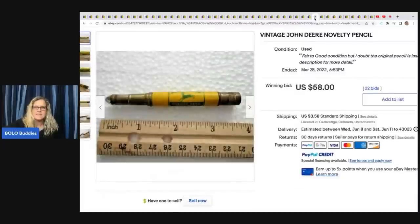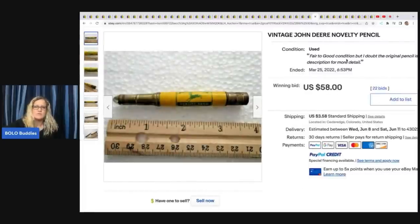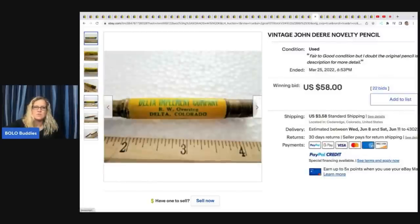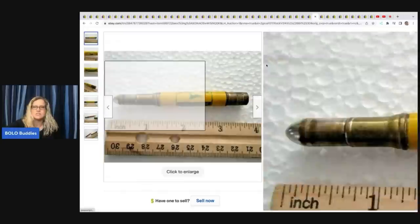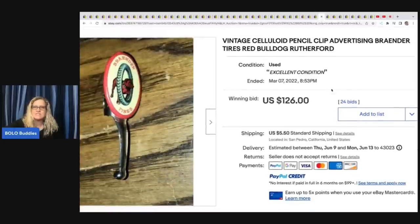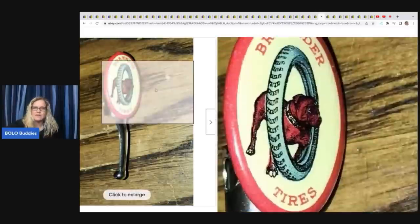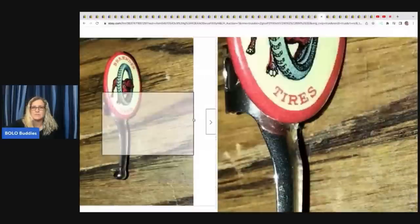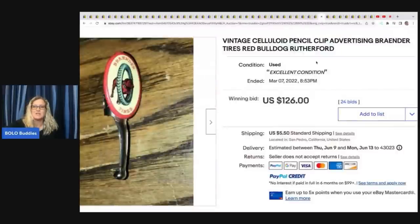The next item is this John Deere novelty pencil. John Deere is very collectible, so that is going to bring up the value of this item. This one sold for $58 plus shipping. The next item is this Vintage Celluloid Pencil Clip Advertising — it's a pencil clip with Bradender tires that clips onto your pencil. Sold for $126 plus shipping.